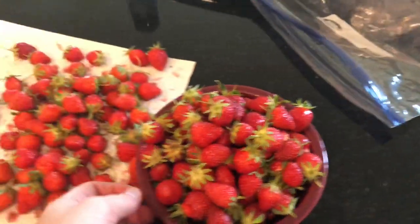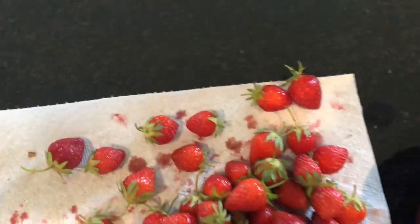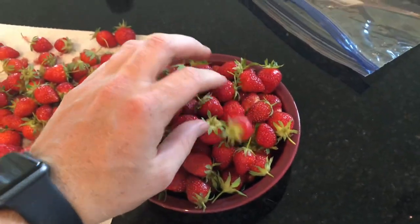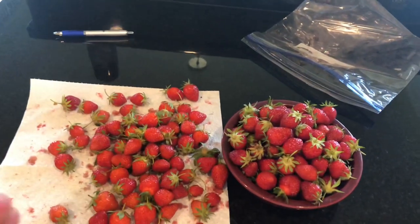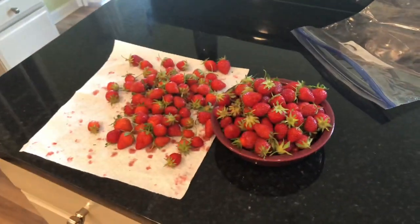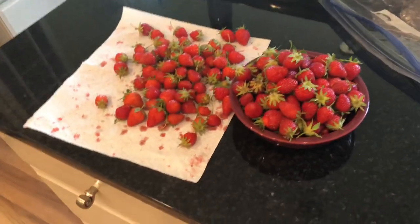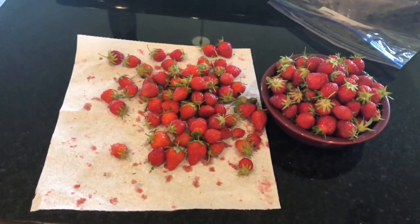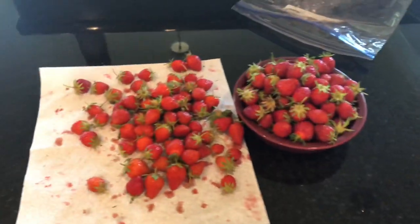This is all the strawberries. I did the counting before the video. A few had some bird or bug or beetle damage — some other thing that ate them — and I did not put those in here because I'm not going to eat them. See, there's one there.